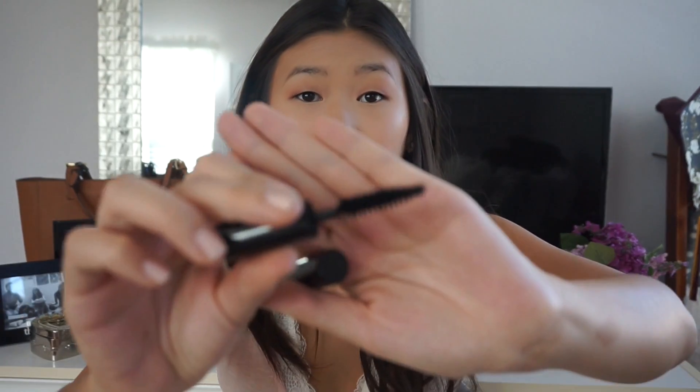Another MAC product I have is the Medium Plus Mineralized Skin Finish. It's just a little compact — you can see there's literally nothing left. I love this powder too; it's a great topper on top of foundation if you need a little extra coverage, but it's not the type of product I would wear without foundation underneath.